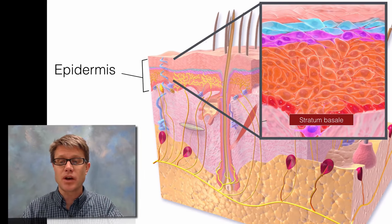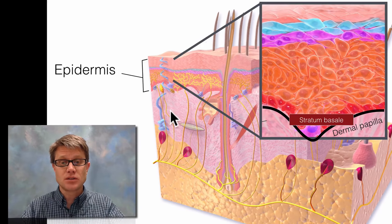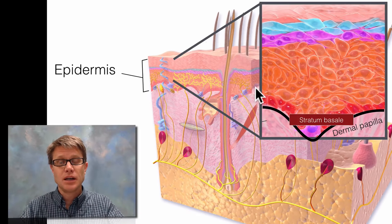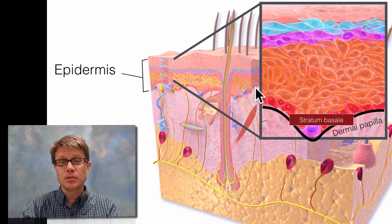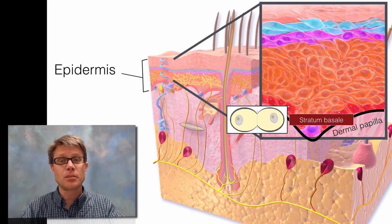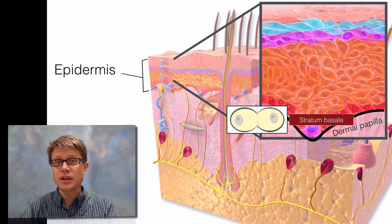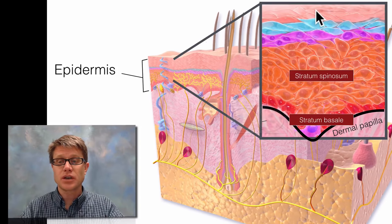The epidermis itself is made up of four individual stratum, which are layers of cells. Starting at the bottom we have the stratum basale. That stratum basale is convoluted, and along the bottom it forms what are called the dermal papilla. The function of that is it holds the epidermis onto the dermis below it. Another important role of the stratum basale is that it's where mitosis occurs — we're creating new cells on the bottom, those new cells migrate up, and eventually we have dead cells up on top.